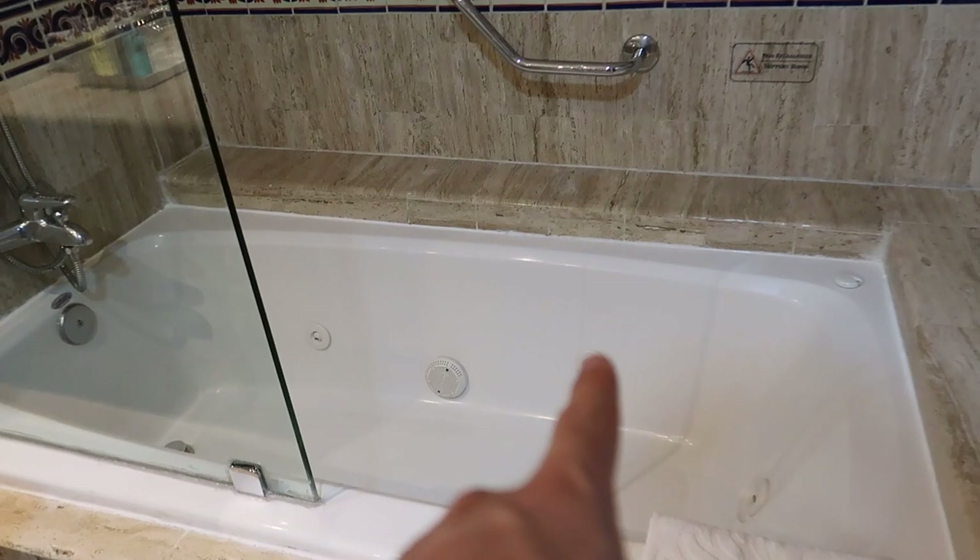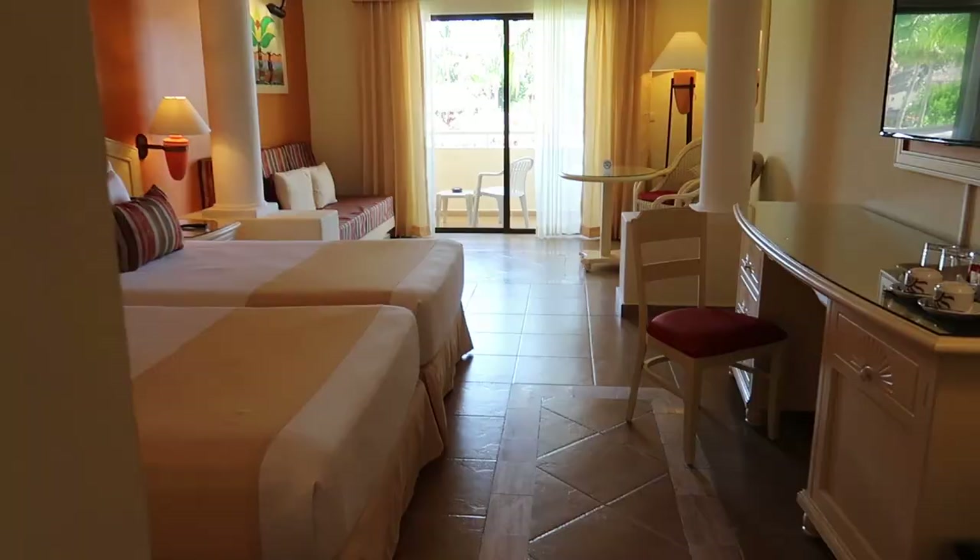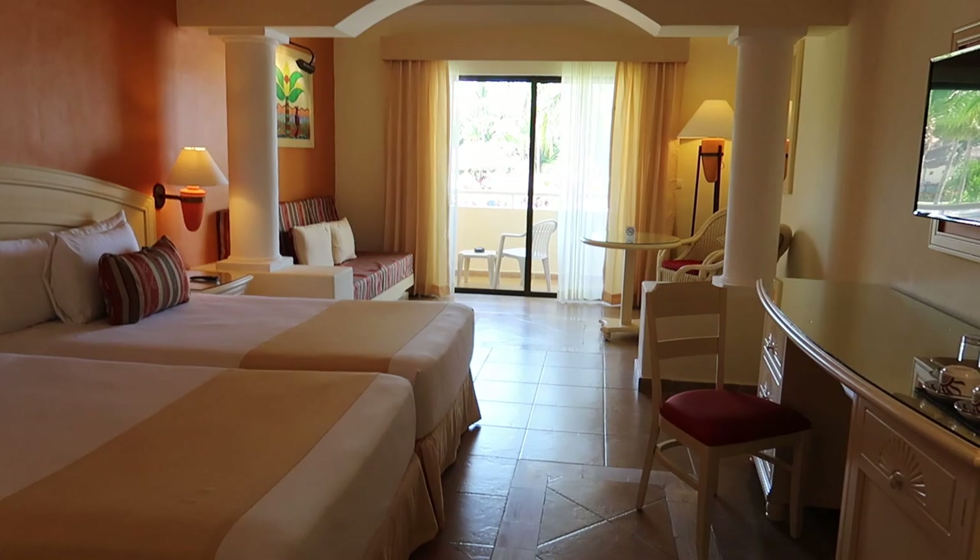One thing to mention about the shower tub — as I said, there is a tub and there's a jacuzzi tub with jets here. And there is a rainfall shower up here and a handheld shower here to shower with.